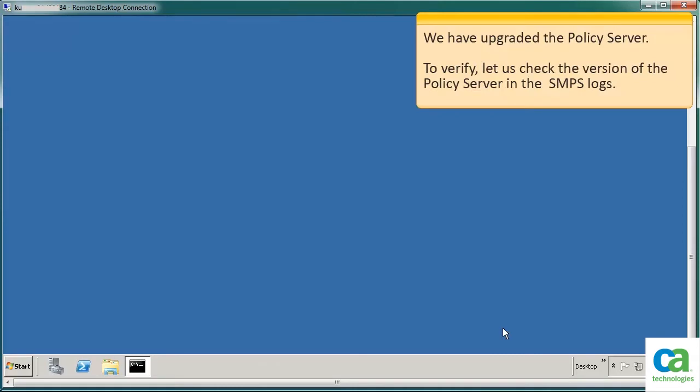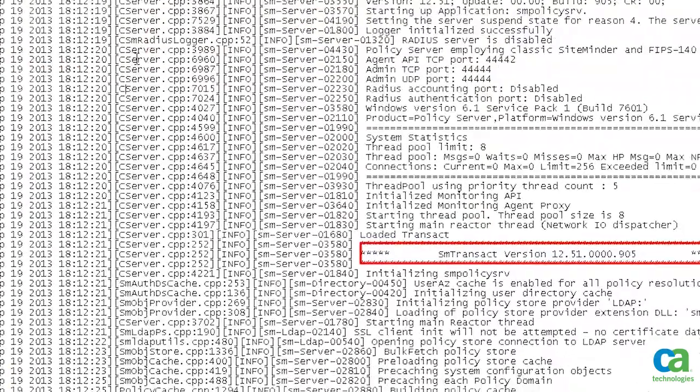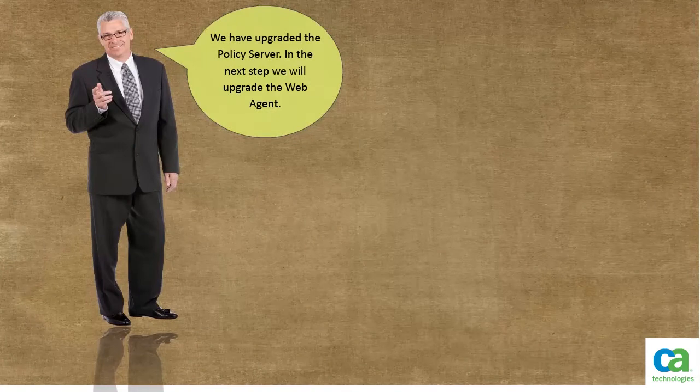We have upgraded the policy server. To verify, let us check the version of the policy server in the SMPS logs. Browse to the SMPS log in the SiteMinder folder and open the file. Notice that the log files display version 12.51 of the policy server. We have upgraded the policy server. In the next step, we will upgrade the web agent.